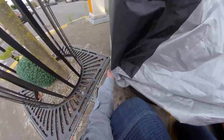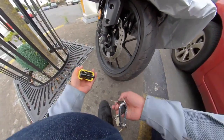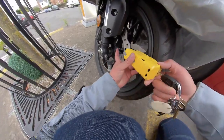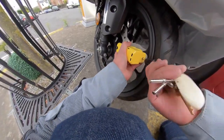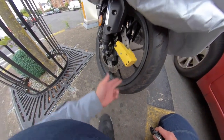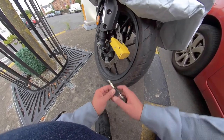For the disc lock — the disc lock is really cool as it's also an alarm. What you do is insert the key and then pop it out like this and put it around your disc like so. The light will turn green and makes this noise. If someone tries to move it, it will start screaming.